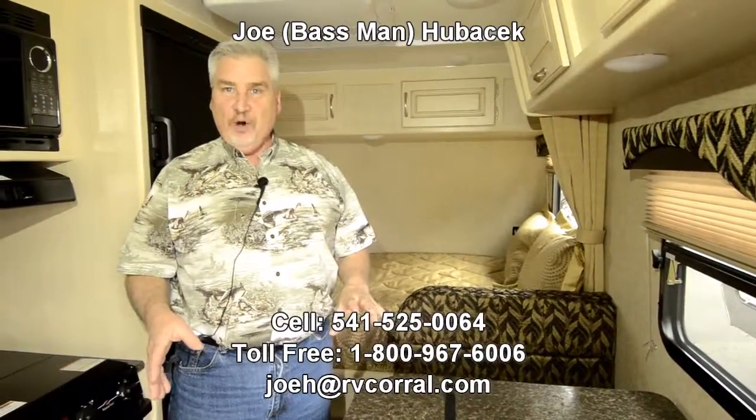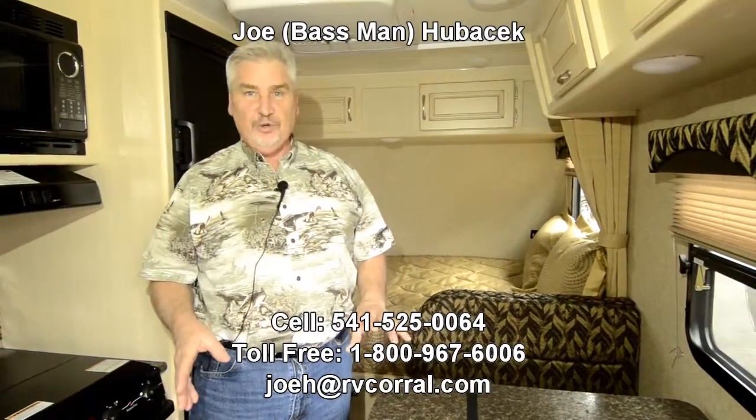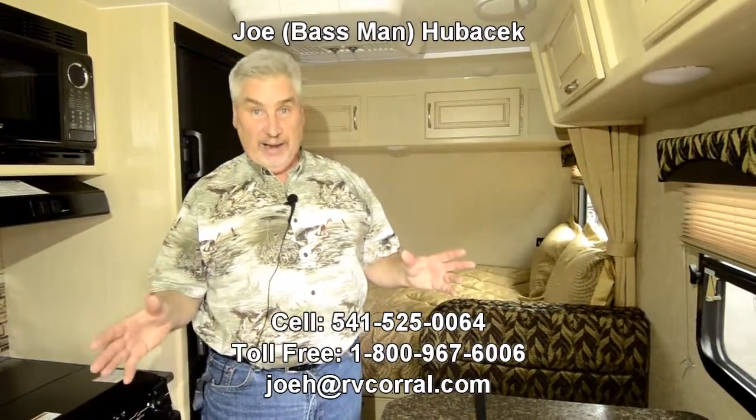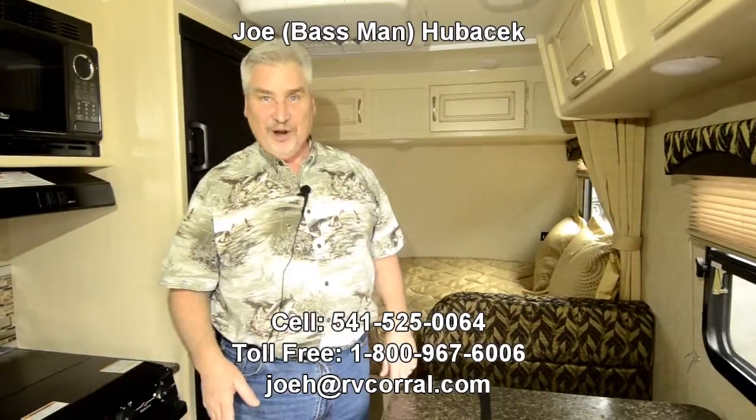Come look at this Winnebago Micro Mini 1706 FB and ask for Joe Bass — I'd love to help you. When you look at this unit, I'm telling you, you're going to buy it. Come see Joe Bass at the RV Corral. Thanks.